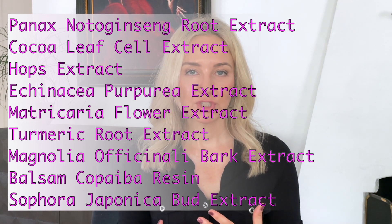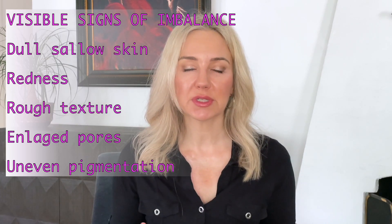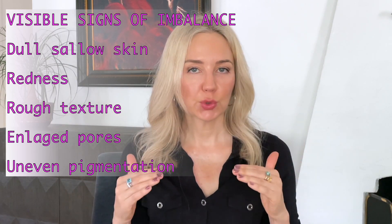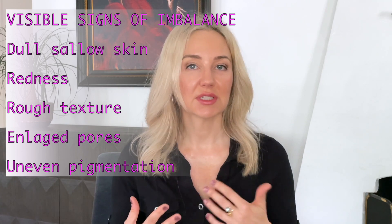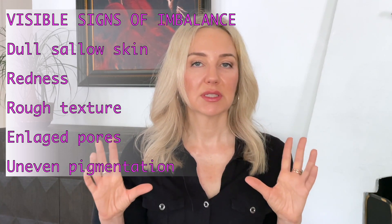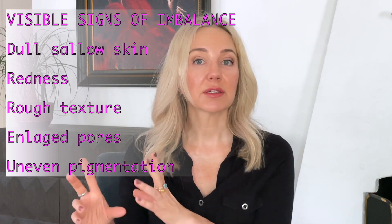PATH stands for Plant Adaptogens Targeting Homeostasis. What it means is these plant adaptogens and extracts targeting homeostasis — that's just a fancy word for balance. The idea is that this product restores skin back to its balance. If the skin overproduces oil, this technology will diminish oil production, thereby diminishing pores. It also helps with redness and uneven texture. Those are the specific targets observed and studied in the clinical trials.